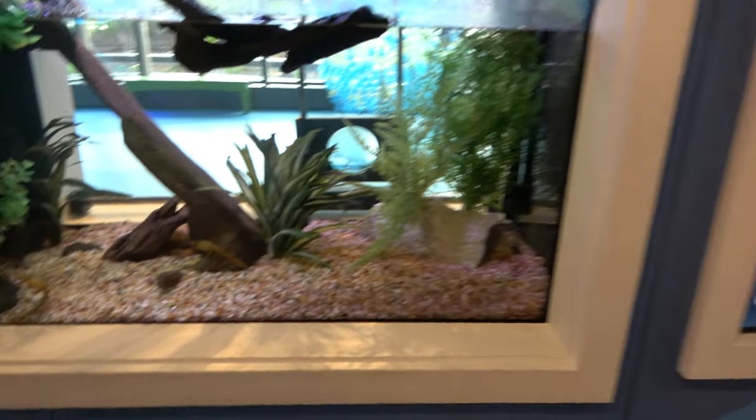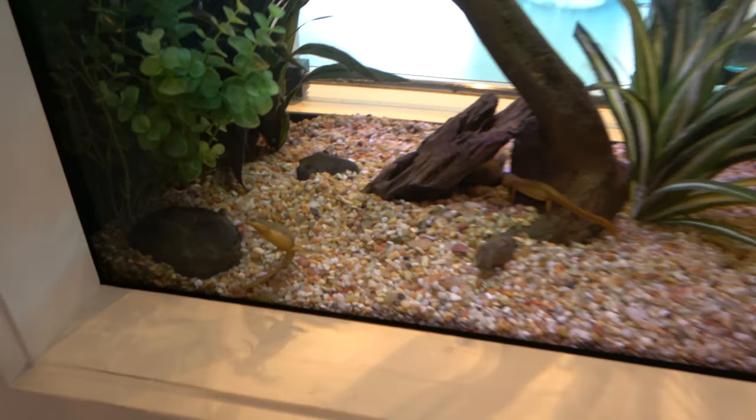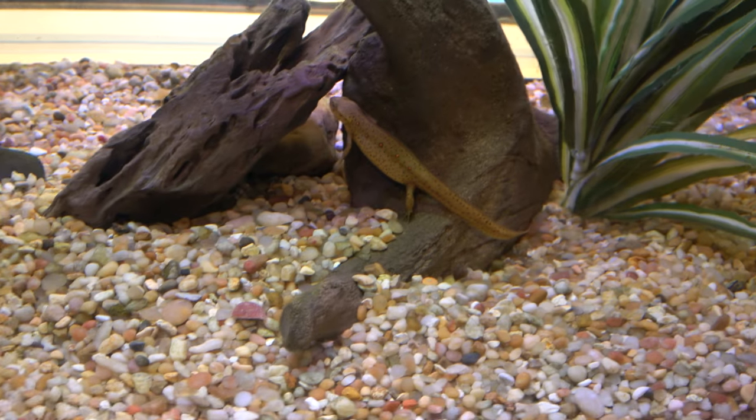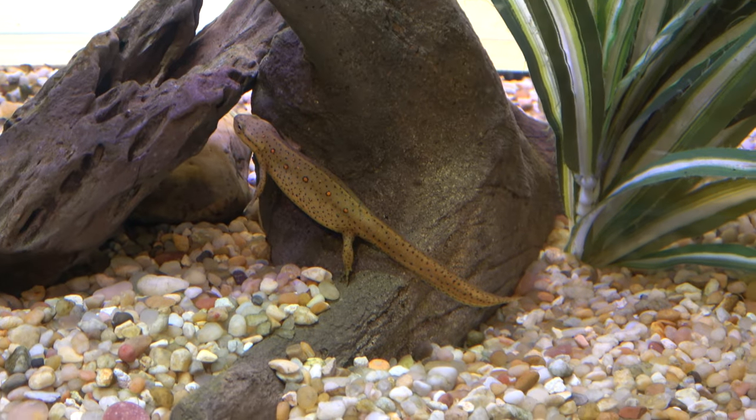There is a conservation and education center right outside the aquarium — it's free to enter. They had some cool stuff like eastern newts. I always think newts are cool.